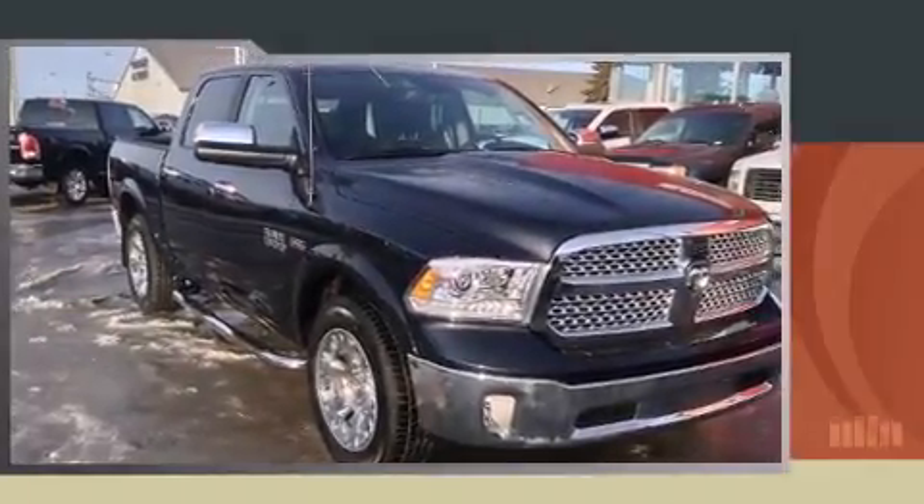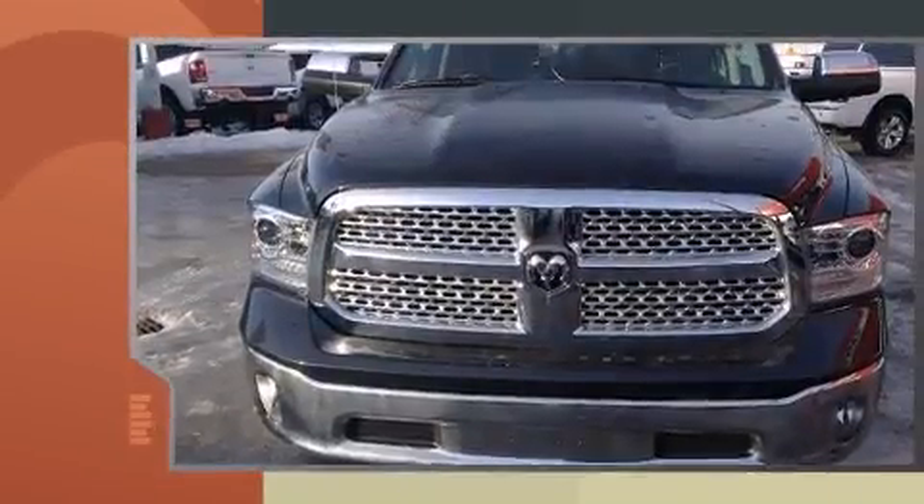Step into the 2013 Ram 1500. Under the hood, you'll find an 8-cylinder engine with more than 350 horsepower.